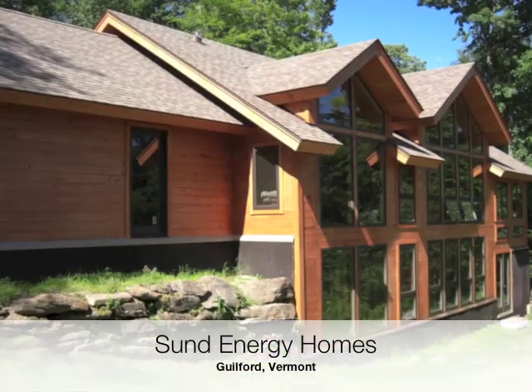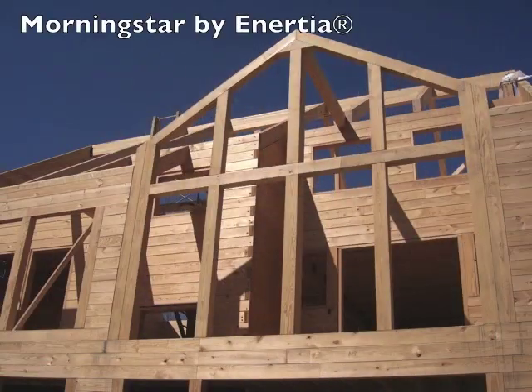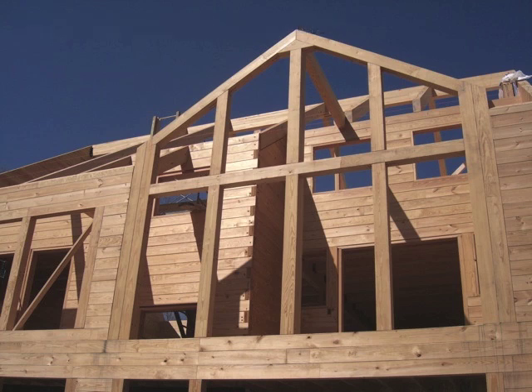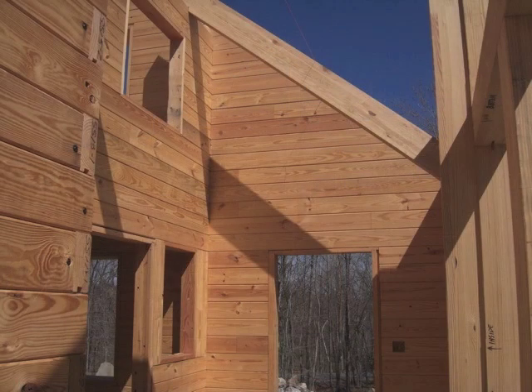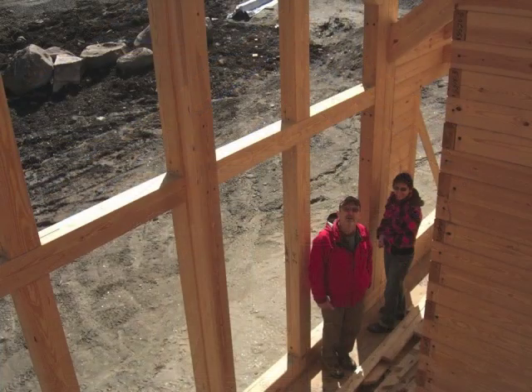I believe you visited our dealer in Vermont. Yes, early in the process. First I called Mike Sykes at Inertia and said, send me all the brochures and everything. Then I called Tim Sund and said I'm interested in building one of these homes and you are the contractor for this area. He said, I am, and we're building a house — please come up and take a look. We drove up and visited that house about halfway through the build and met Tim and his crew and the homeowners.